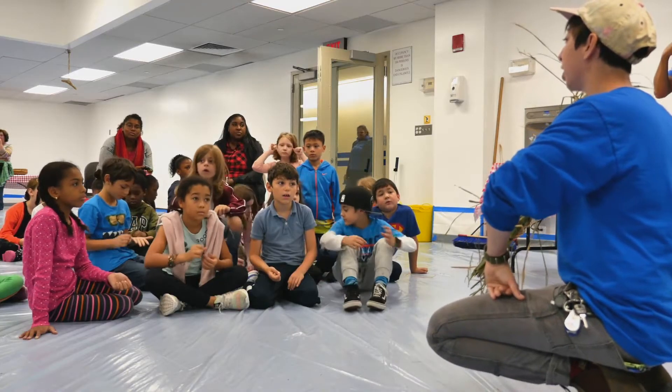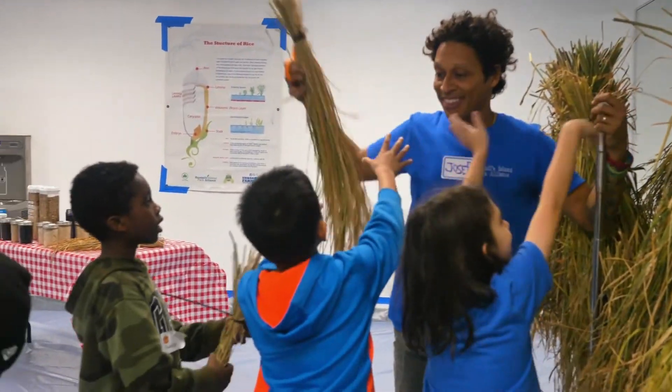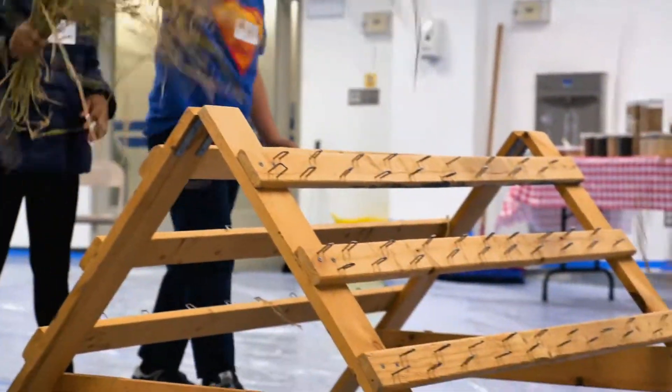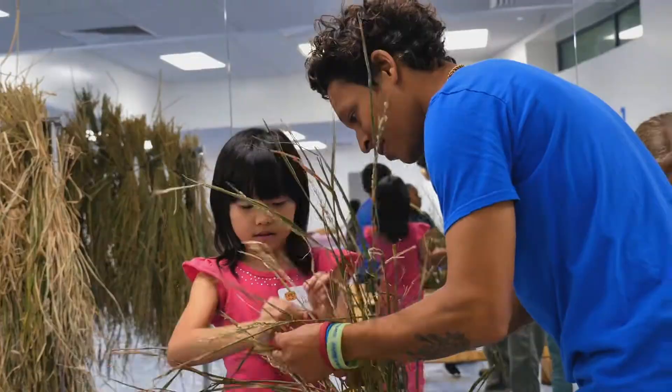Can everyone say threshing? We moved on to the hauling process and then ended with winnowing. Threshing involves taking that whole bunch and stripping the grains off of the rest of the plant by smacking it against a structure that we built for the process.